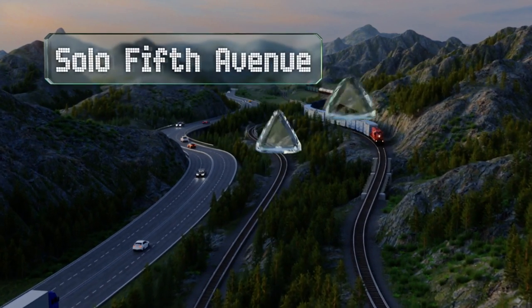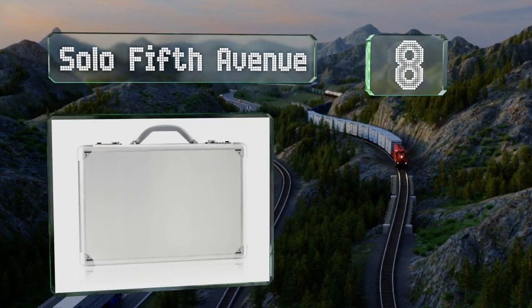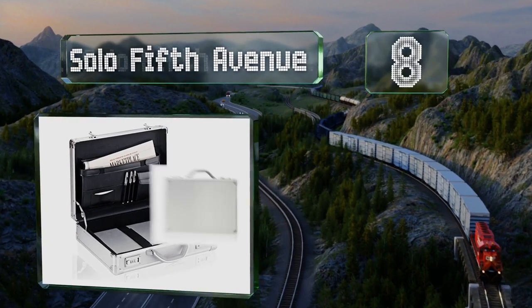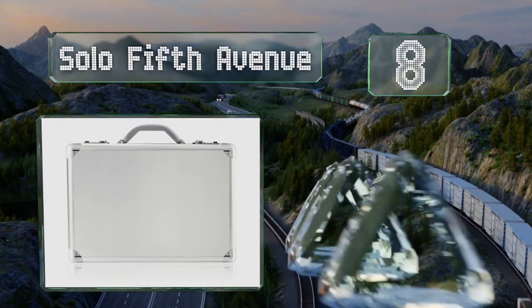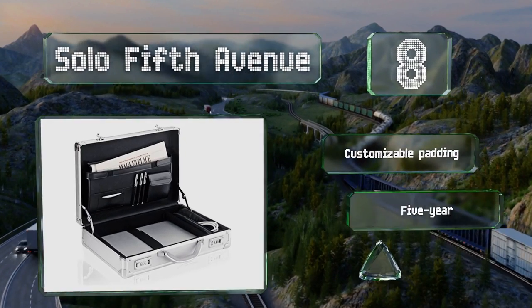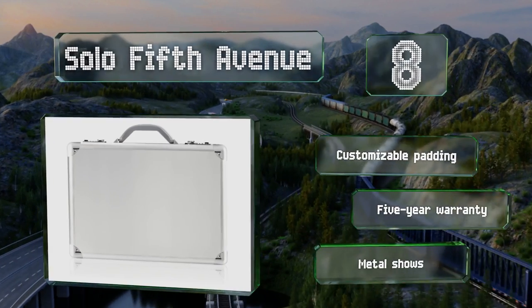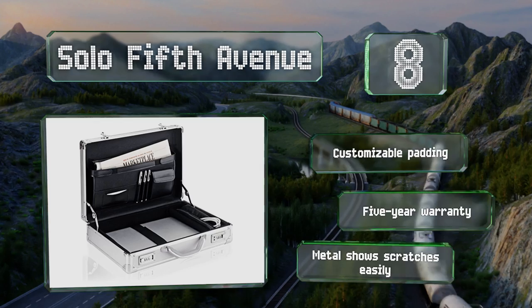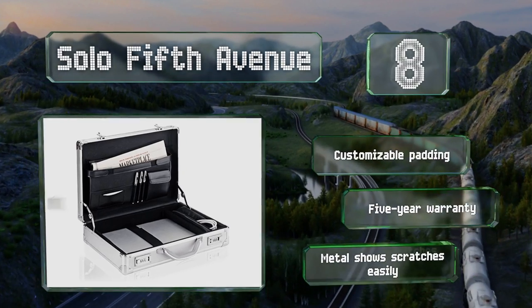Coming in at number eight, the Solo Fifth Avenue is an elegant attaché-style briefcase with an aluminum build that's extremely strong. It's perfect for those who like to stay organized, as it features a medley of pockets and interior compartments to keep things tidy. It boasts customizable padding and a five-year warranty; however, the metal shows scratches easily.